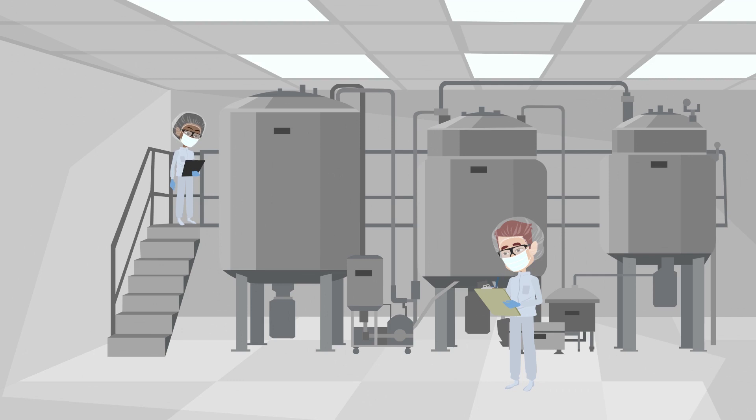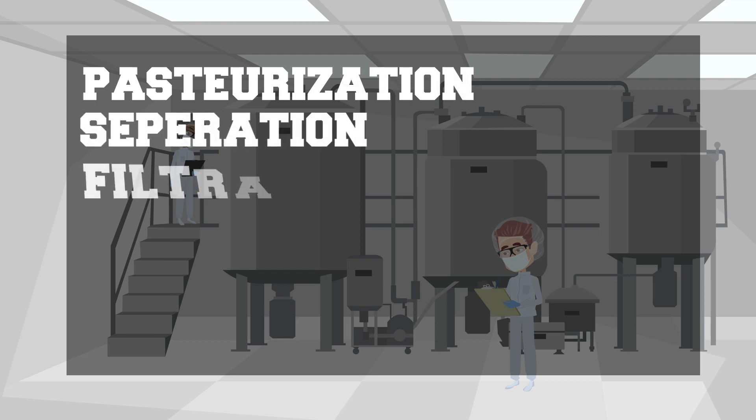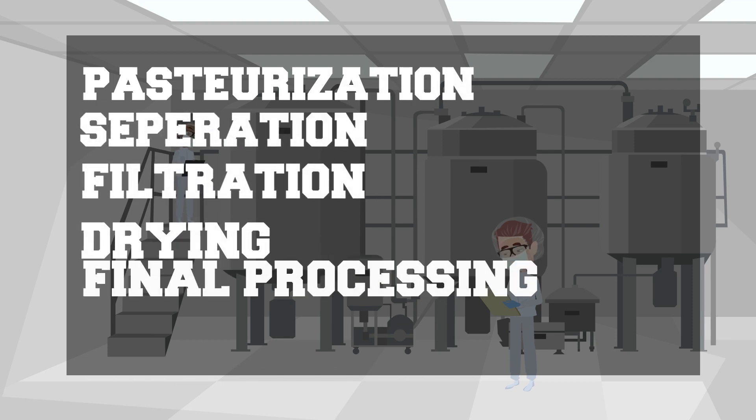The production of whey protein can be divided into five main phases: pasteurization, separation, filtration, drying, and final processing.